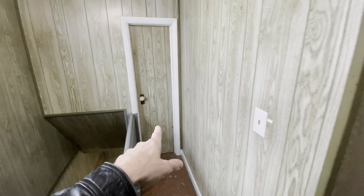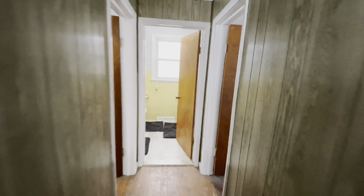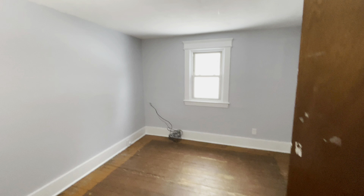You've got closet space that-a-way. Bedroom here, and another bedroom here. Full bath.